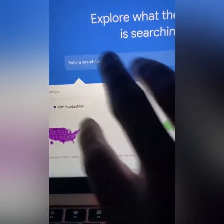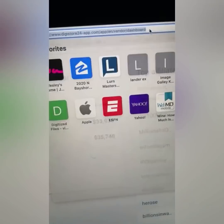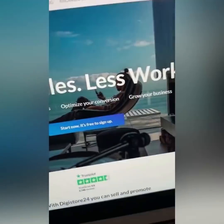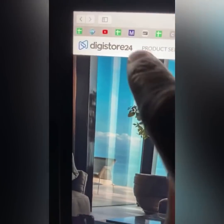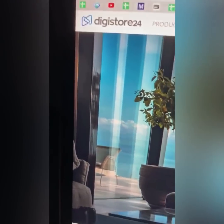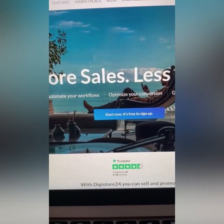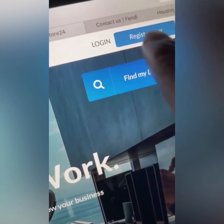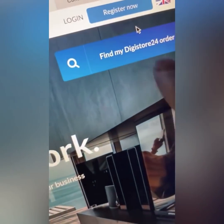Then I want you to go to a site by the name of Digistore.com. These are the people that are going to pay you the money — they're going to pay you the $9,000 once you start earning money using this trick. All I want you to do is register for a free account right now. Make sure you get an account — this is very important.